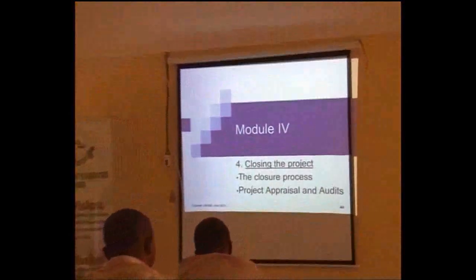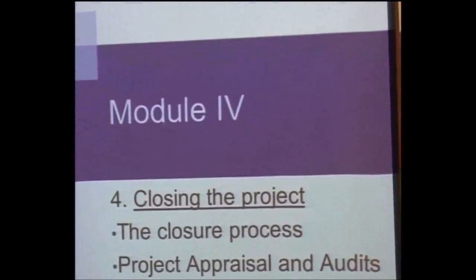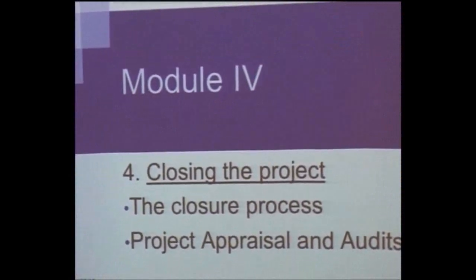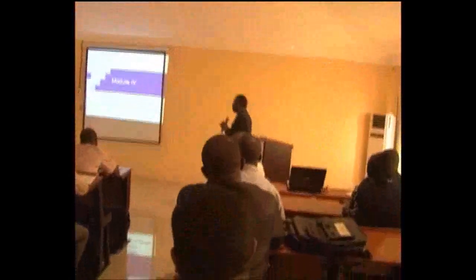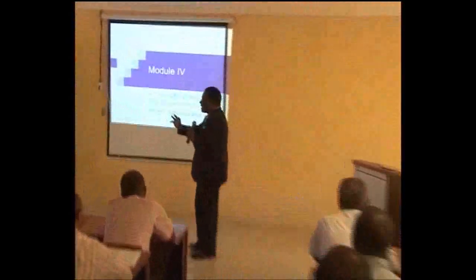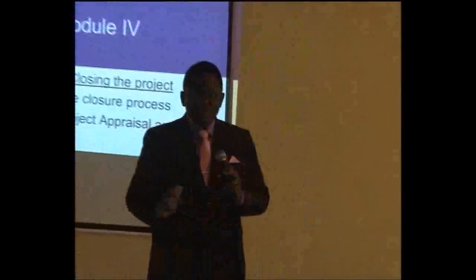Regarding how to close the project: you have to write the final report and send it. For big organizations, they do what is called a project audit and budget review. There are project advisors who come around one year or six months after you have completed your project to look at what you have done.